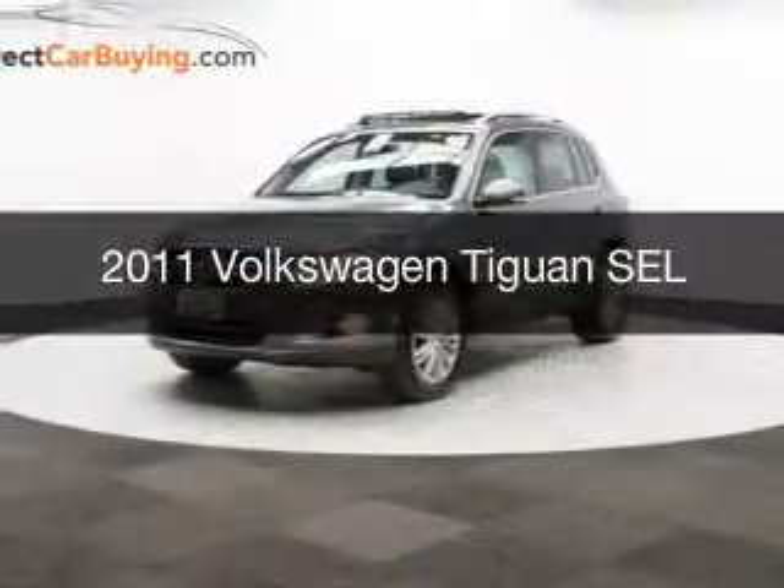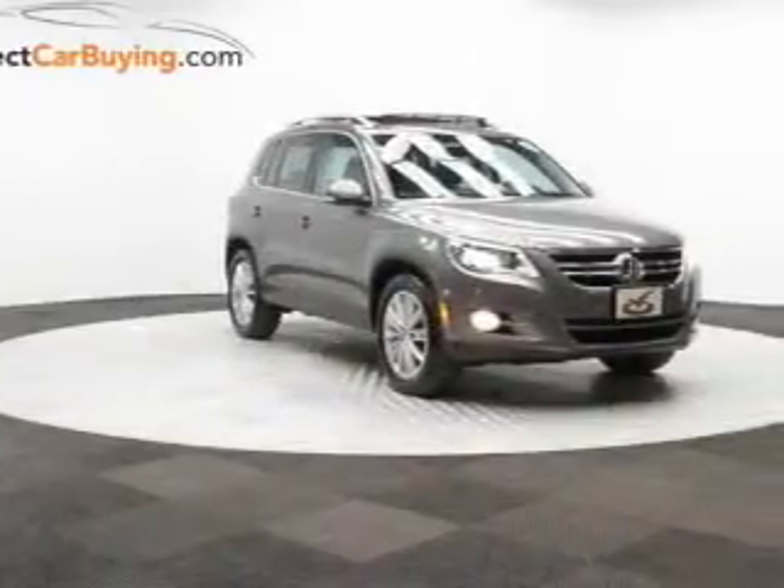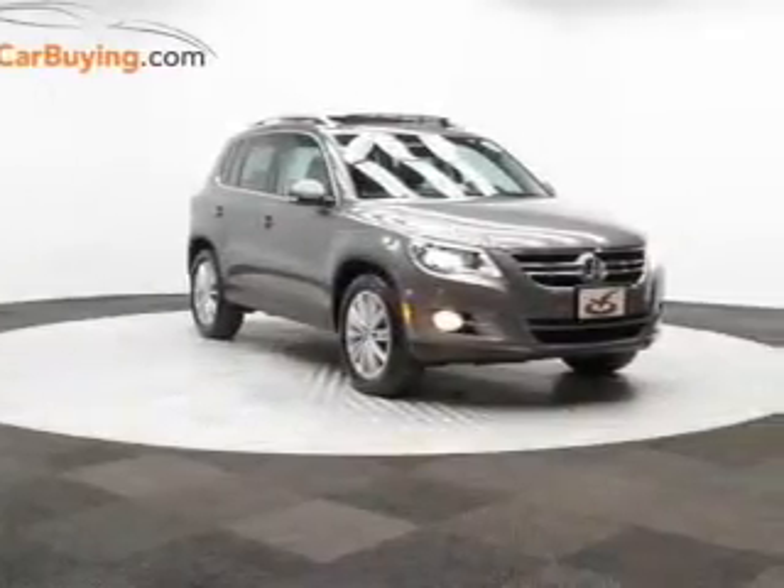This is a used 2011 Volkswagen Tiguan, powered by front-wheel drive, a 2-liter, 4-cylinder engine, and a 6-speed automatic transmission.